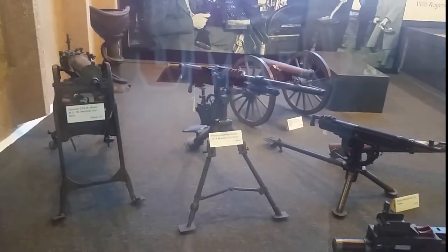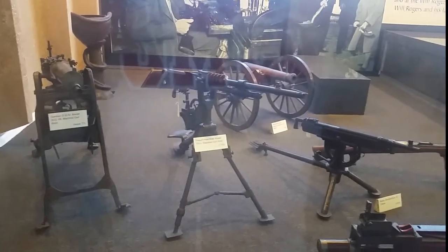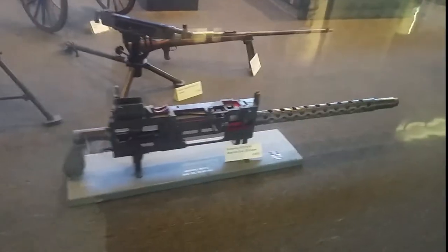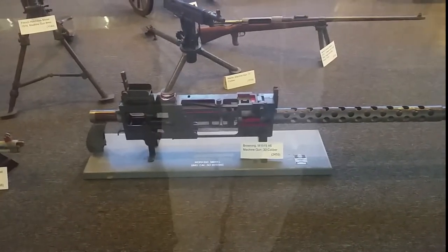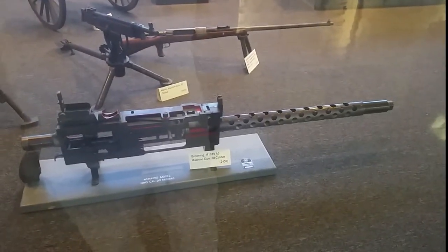French Hotchkiss model 1914 machine gun, 8mm. There's a Browning M1919A6, .30 caliber machine gun — that's a beauty.